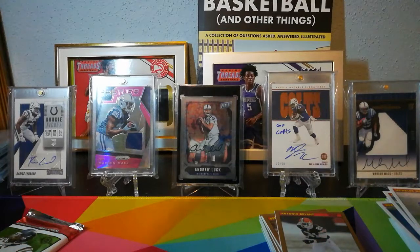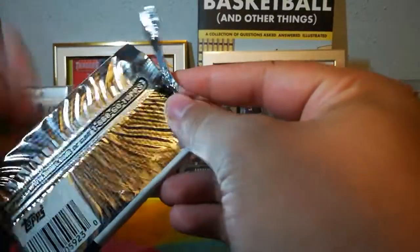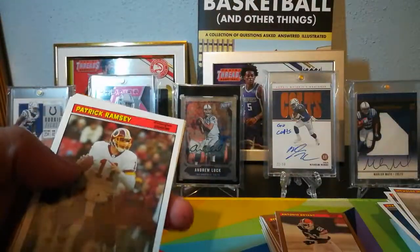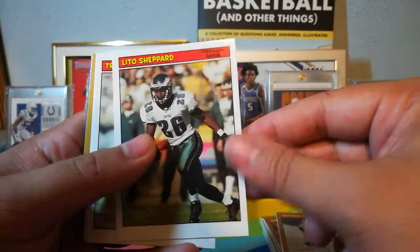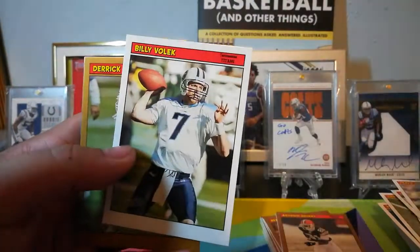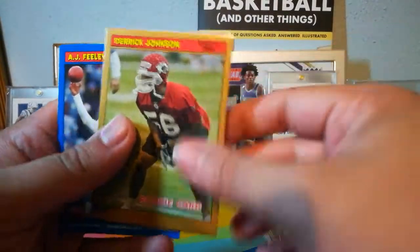I feel like a nine-year-old probably wouldn't get that joke about term limits. Patrick Ramsey, Chad Pennington, Lito Shepard — I remember him — Travis Taylor, Billy Bulluck.